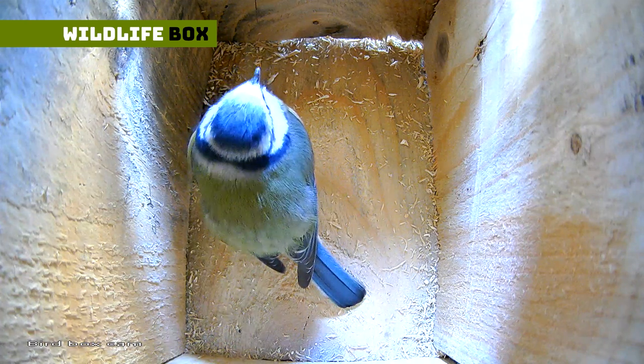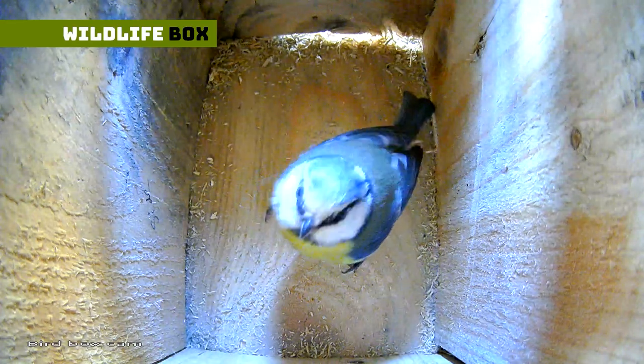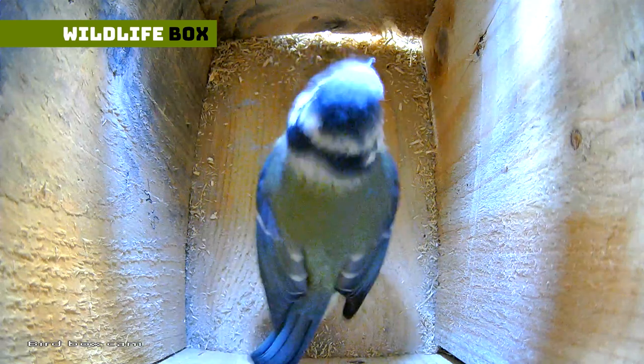Well, there you have it. I hope you enjoyed that. I will keep you posted and see if the blue tit does in fact move in, or is it just doing it for show. Do subscribe for more Wildlife Box updates, and I will see you again soon. You take care now. Bye bye.